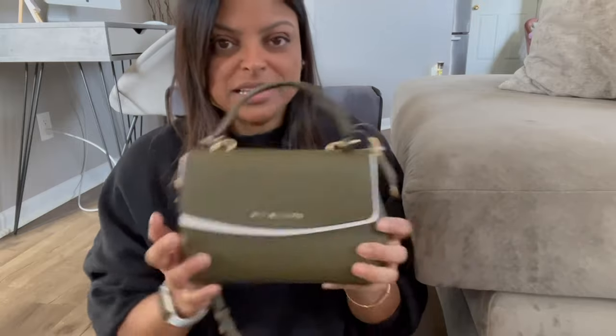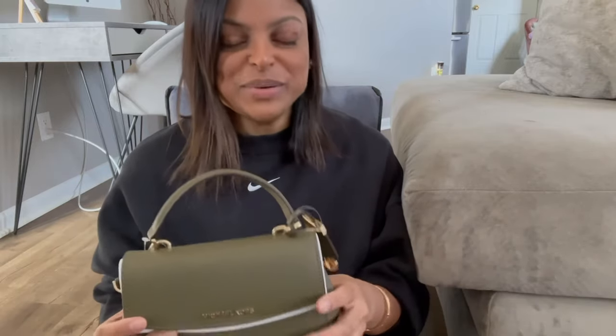My favorite item from all of the online shopping orders is my Michael Kors handbag. It's so tiny and cute — a crossbody in olive green. What I love is how compact and minimal it is. I plan on using it when I travel and for everyday use like grocery shopping. The color goes well with a lot of my outfit choices.